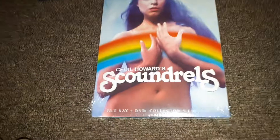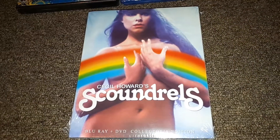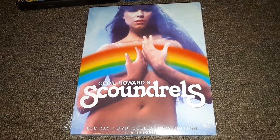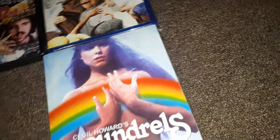It's just bent from being put in the packaging envelope — I'm sure everybody gets a little bit bent in the corner. I was happy to get this on Blu-ray. Cecil Howler's Scoundrels is one of the all-time great adult films — it came out in 1982. This release also has a lot of bonus features on it. So it's definitely one I wanted to check out.